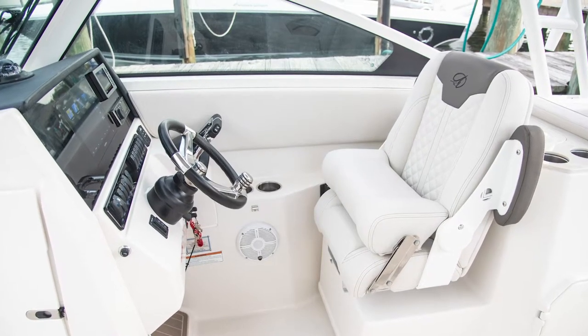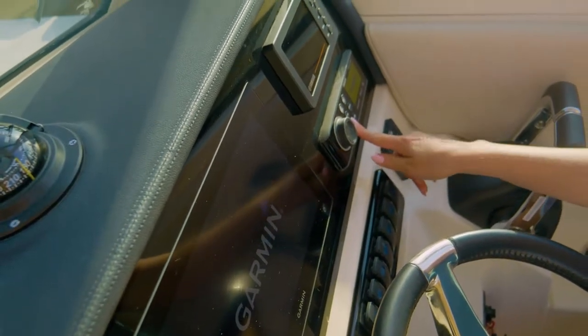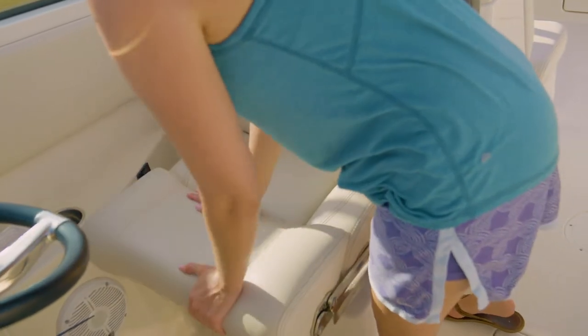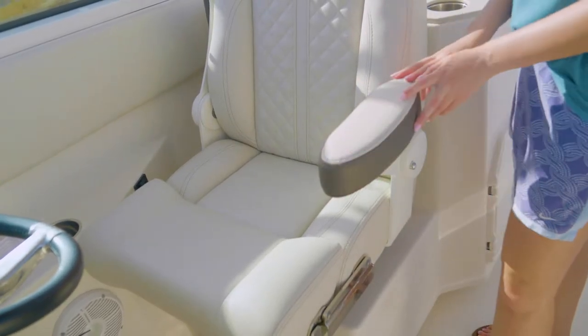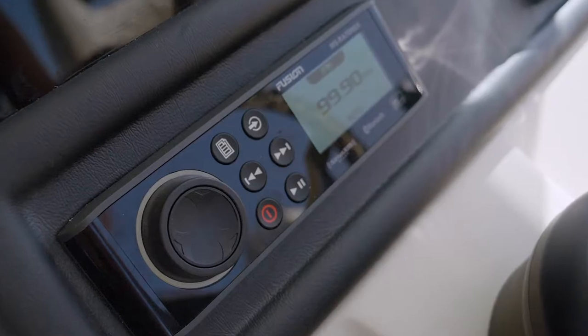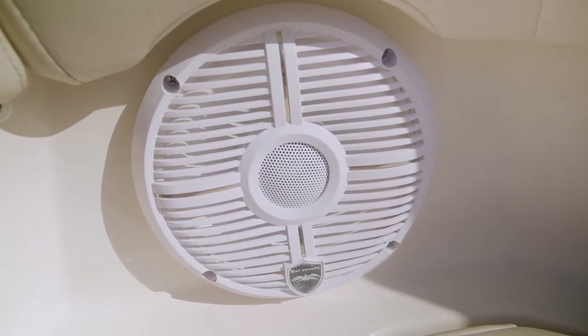Mid-ship, you'll find a well-laid-out helm station with a black acrylic dash area that can accommodate multiple screens with full instrumentation. The deluxe captain's chair is mounted on a sturdy fiberglass base with a power slide, swivel action, and flip-up armrests for full range of comfort. A Fusion Bluetooth stereo is standard issue on the 276DC, as are high-quality Wet Sound speakers for playing your favorite tunes.